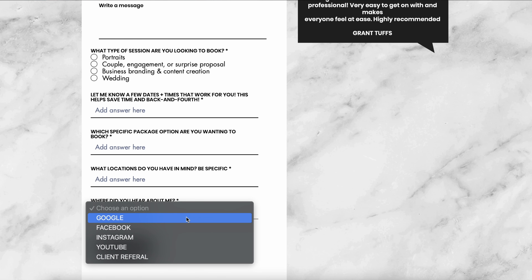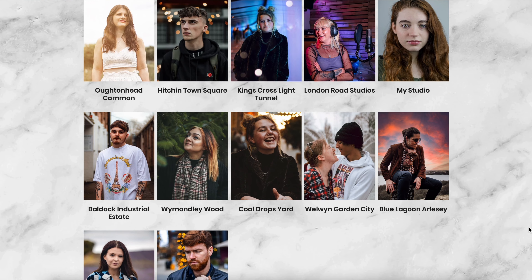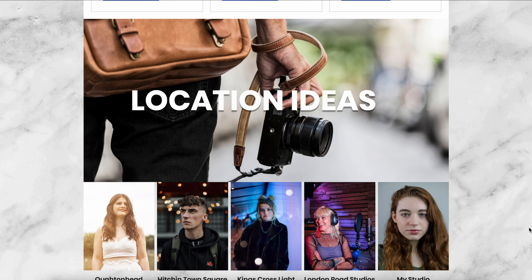I list all my photography packages and prices on my website, so clients can specify which package they're interested in — for example, package two, which is an hour and a half with 40 photos. This eliminates back-and-forth about pricing. The contact form also asks for preferred locations and suggests they be specific. Finally, there's a 'where did you hear about me' field listing Google, Facebook, Instagram, YouTube, or client referral, with an option to name the referring client.